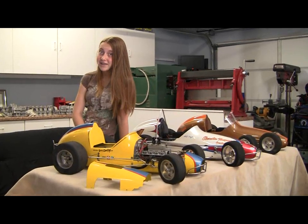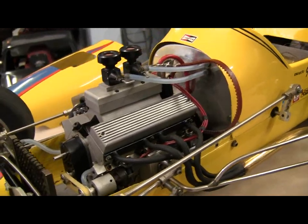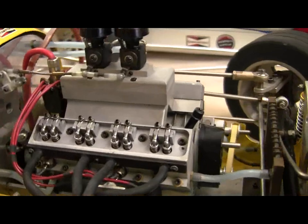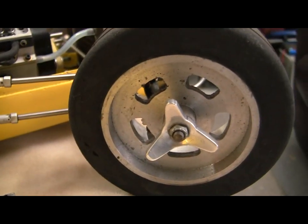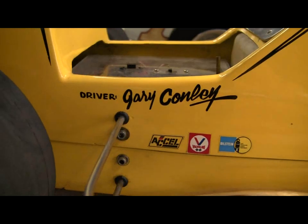Last but not least, we have the first Conley-powered car converted by Gary Conley. It houses his first generation working V8 engine. The wheels are eye-catching with custom knockoff hubs, and this was the actual car featured in Gary's promotional products video in the 1980s.